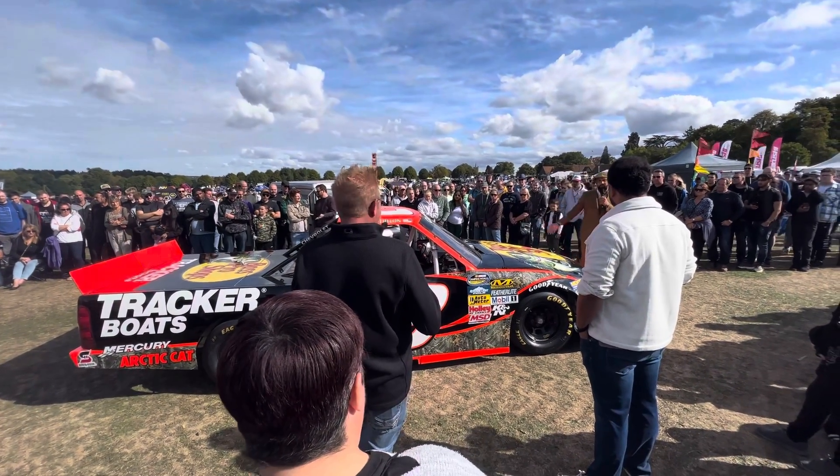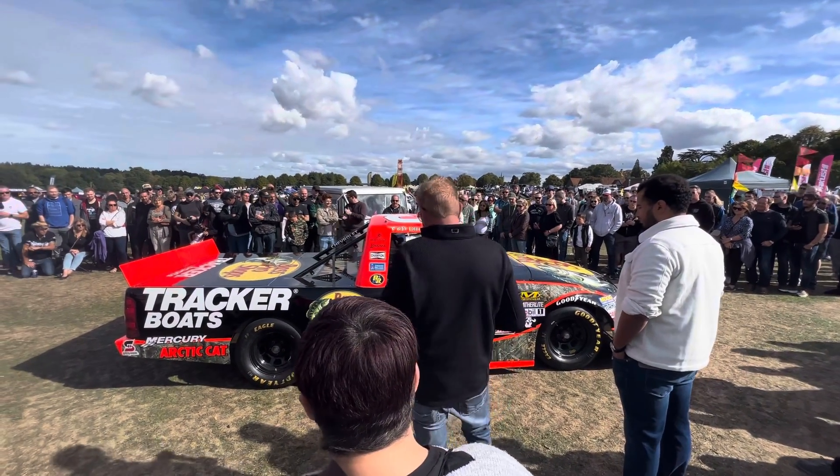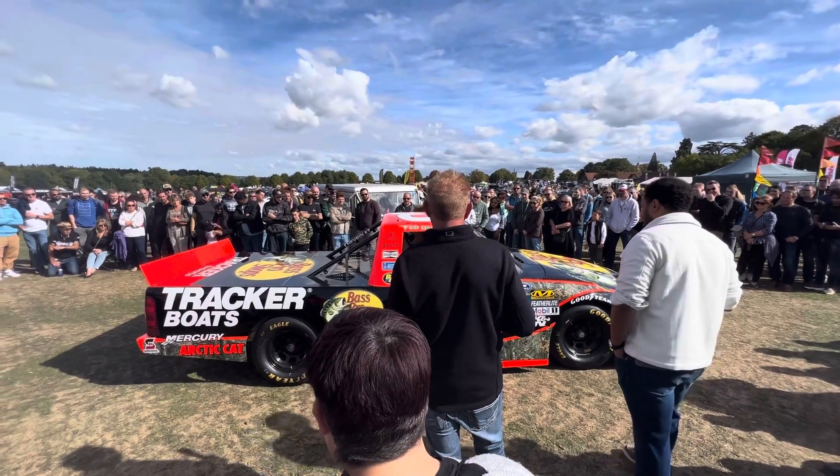This car is very rare to see in the UK. We used to have a racetrack over here for these guys. How did the car come into your possession?